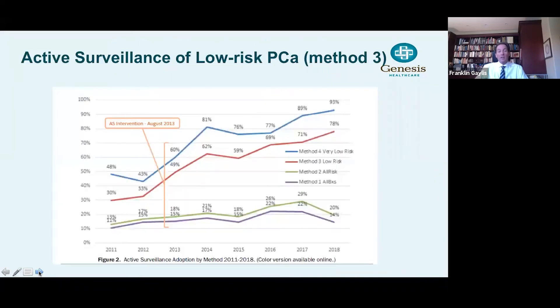Looking at a more recent publication, again in the Gold Journal, we updated our data. The red line shows our data all the way back to 2011 and 2012, when we were between 33% and 49%, and ultimately 58%. But where we're currently in 2018 is at 78%, so almost 80% of our low-risk patients are managed with active surveillance — conservative management. That correlates well with international studies by Dr. Stacey Loeb, who looked at the Swedish active surveillance adoption for low-risk disease, which is about 80% as well. That's where many academic colleagues feel the threshold should be: 75% to 80% of low-risk patients should be managed conservatively, either with active surveillance or watchful waiting.